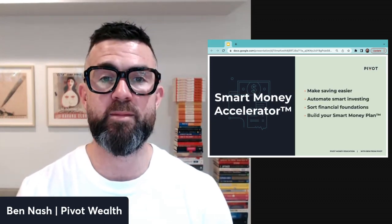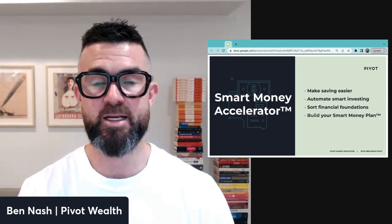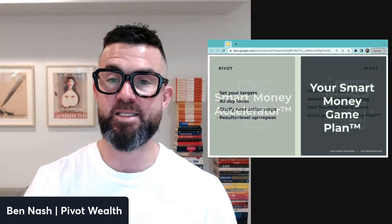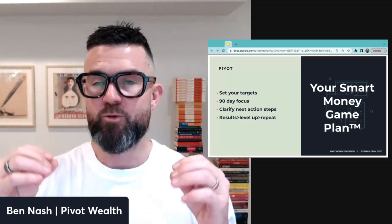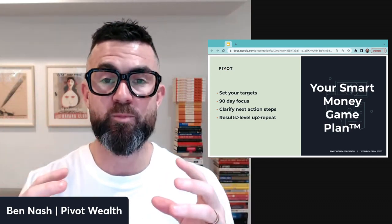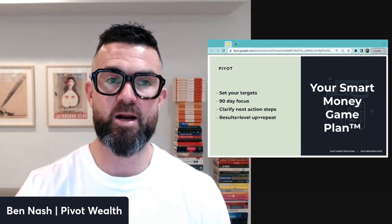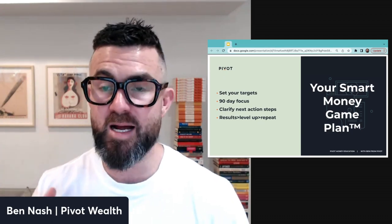Through the Smart Money Accelerator, we're aiming to make your saving easier, automate smart investing, and sort out your financial foundations to give you total peace of mind. At the core of it is building your Smart Money Game Plan — setting longer-term targets, defining what financial freedom means in real dollar terms, mapping how you'll get there, setting 90-day focus areas, clarifying action steps, and then getting results, leveling up, and repeating until rich.